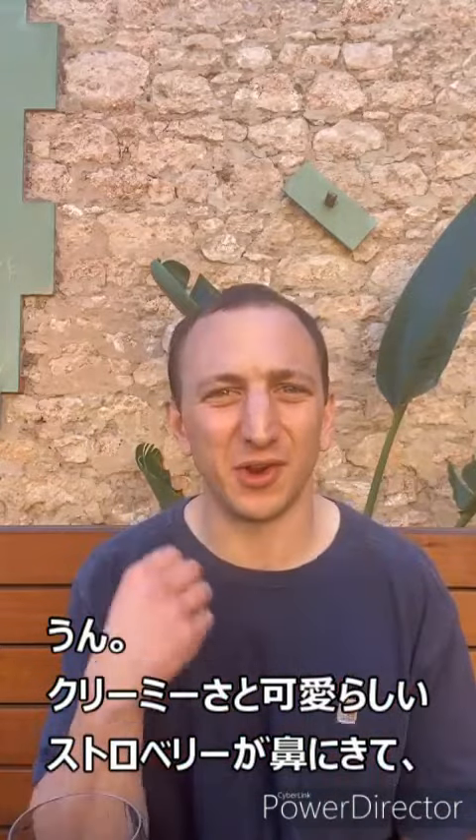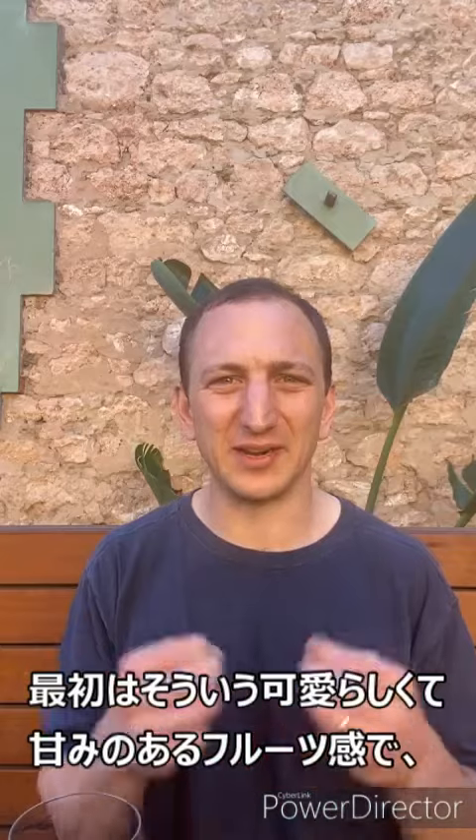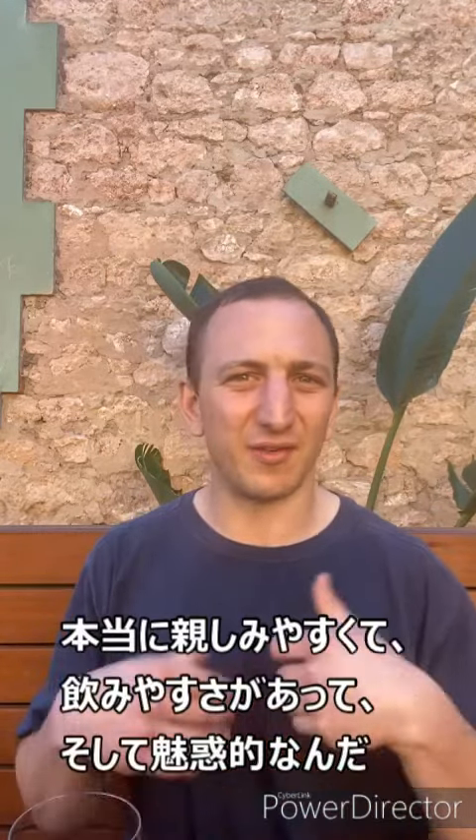Strawberries and cream on the nose, that lovely almost unctuous sweetness on the front palate, but then it's nice and dry - it finishes off and you get that herbaceousness, a long length to it. So again, a wine that is very approachable, very easy drinking, but it's got layers and depth and intrigue to it.